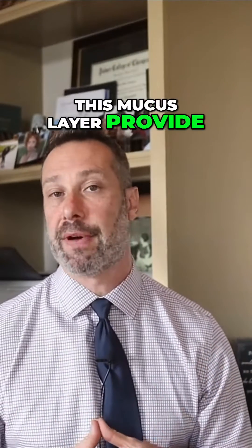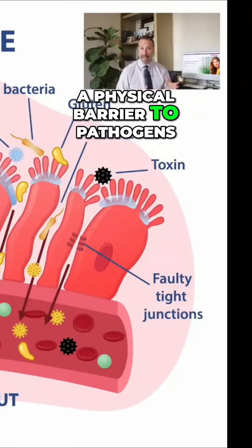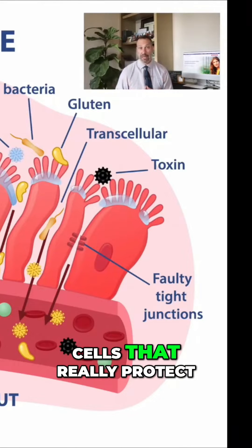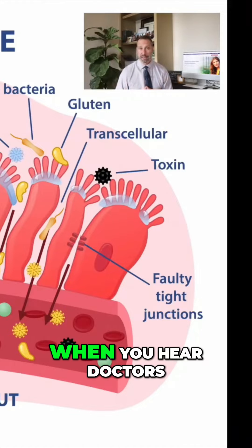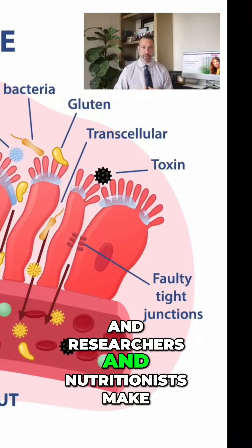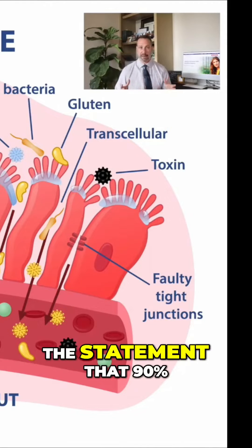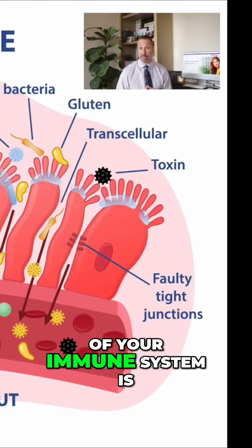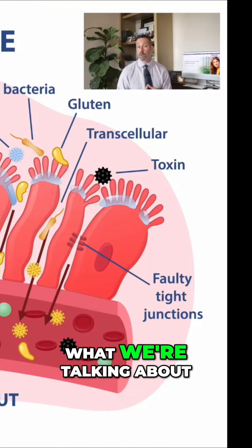Not only does this mucus layer provide a physical barrier to pathogens, but it's loaded with all kinds of immune system fighting cells that really protect your body. When you hear doctors and researchers and nutritionists make the statement that 90% of your immune system is in your gut — well, this is where that 90% of your immune system is. This is what we're talking about.